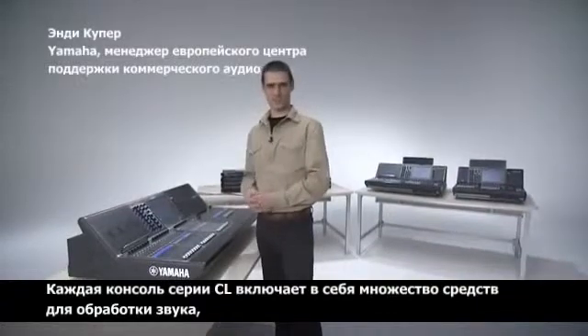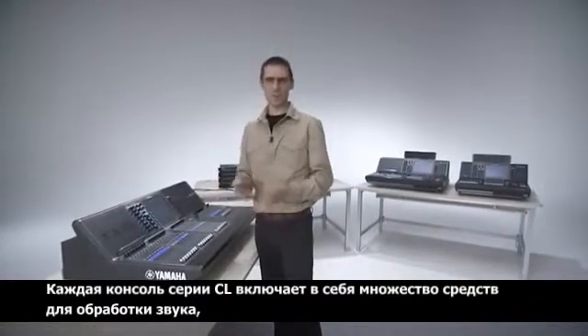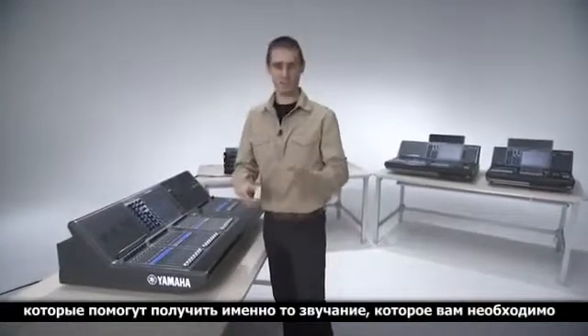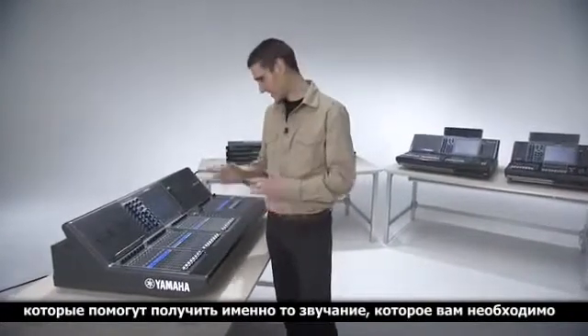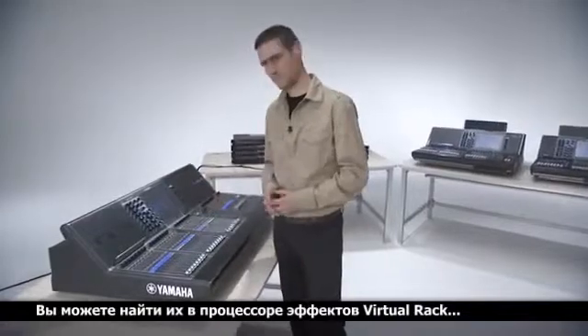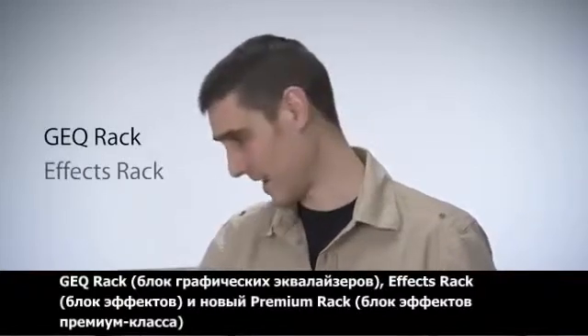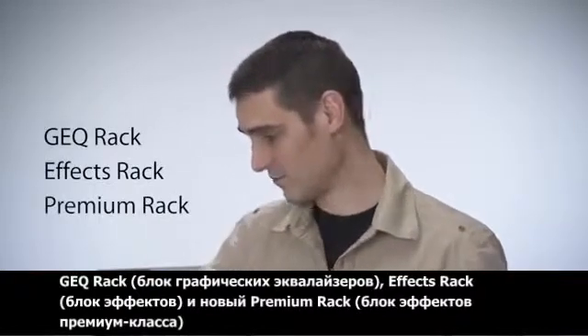Each CL console contains an amazing variety of tools and toys to color, characterize and shape your sound. See them in the Virtual Rack. There are now three racks for extra processing: the GEQ Rack, the Effect Rack and the new Premium Rack.